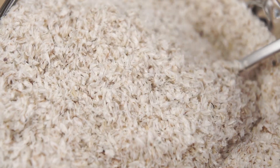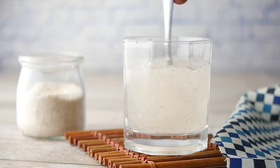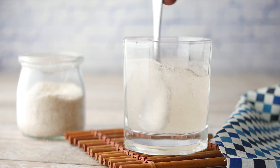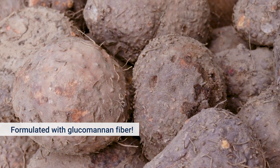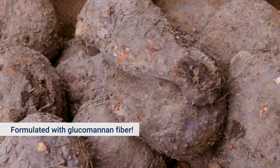And while other fiber supplements are made with a form of fiber called psyllium husk that requires a large, bulky daily dose, EZ Fiber uses konjac root, which offers the same benefits with less powder.